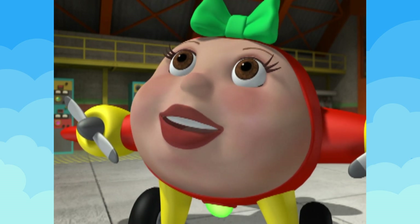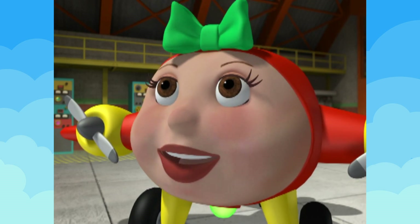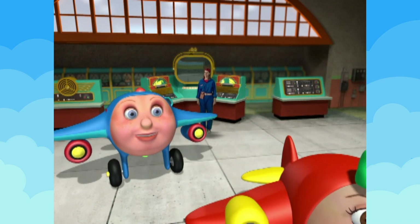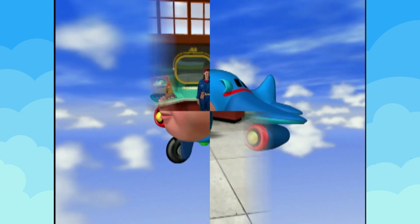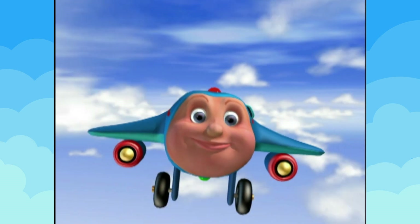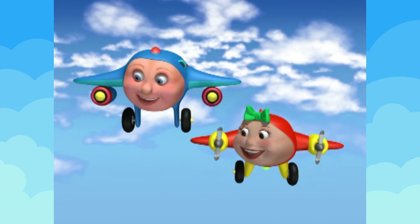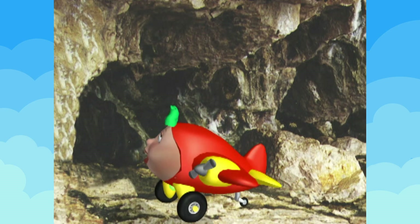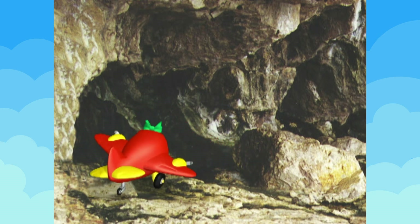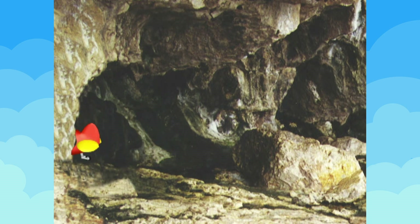If only we had a plane that was the right size and shape to fit inside the cave. Brenda, maybe I could fit inside that cave — can I give it a try? Of course, Lina. Come to think of it, maybe you're perfect for this job. Then I'm on my way. Thanks for coming with me, JJ. It's a tight fit — I have to be very careful not to bump my wings, but I think I'm the right size and shape.